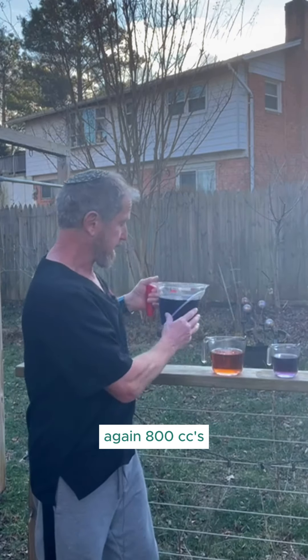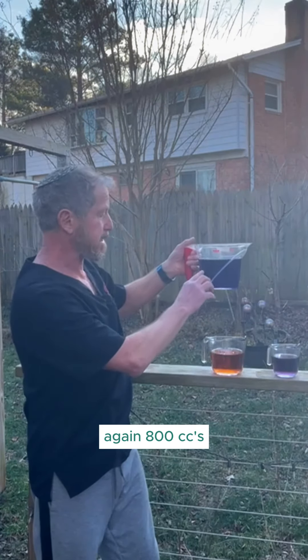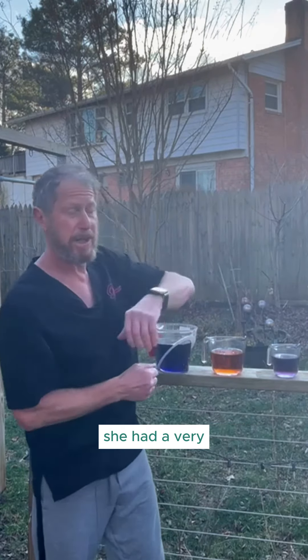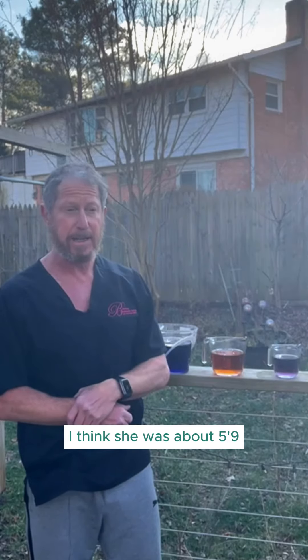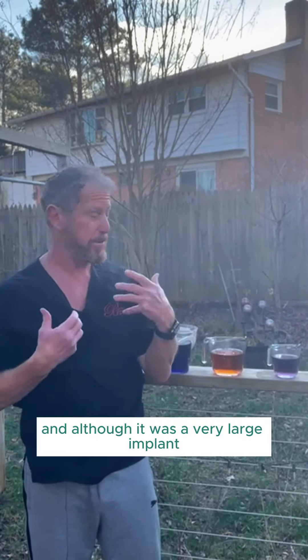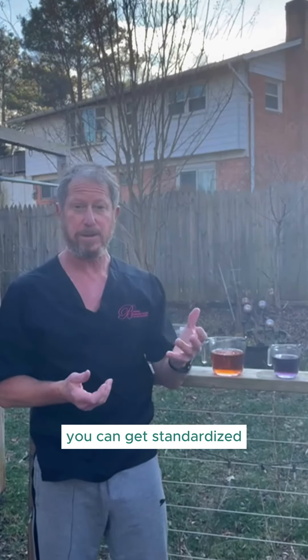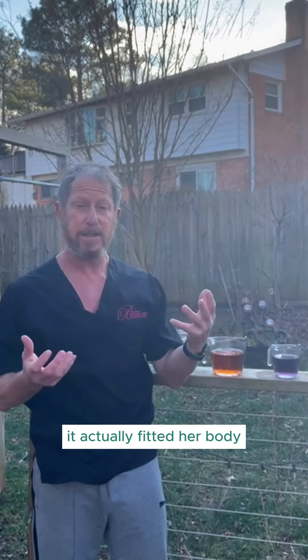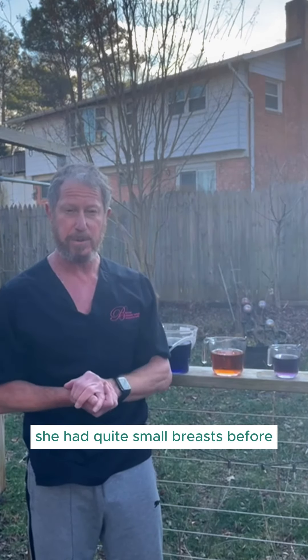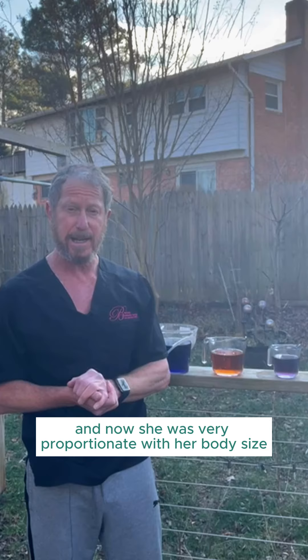The largest I've used is 800 cc's, which is a very large implant. This was a very large woman with a very big frame — about 5'9" and 260 pounds, and very square-shaped. Although it was a very large implant, and likely the largest available standardized, it actually fit her body and looked extremely natural. She had quite small breasts before, and afterward she was very proportionate with her body size.